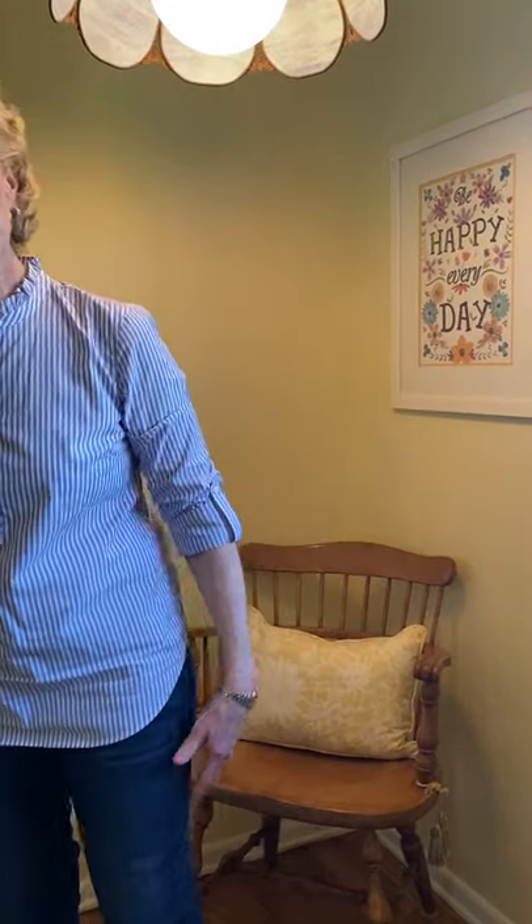Hi boys and girls, it's Mrs. Walsh here, and I'm bringing you my very first YouTube art video. I hope you enjoy it.